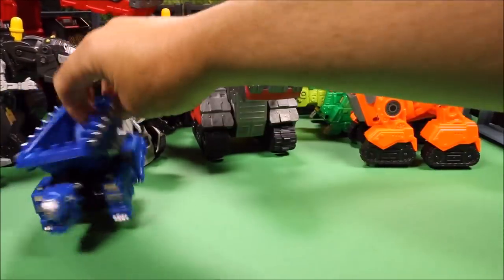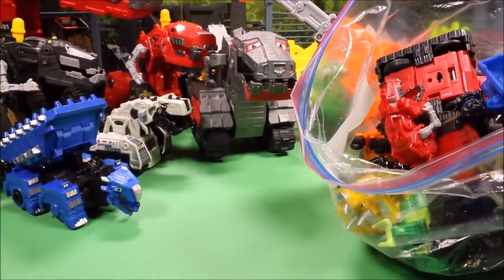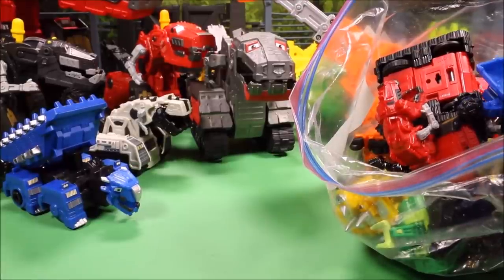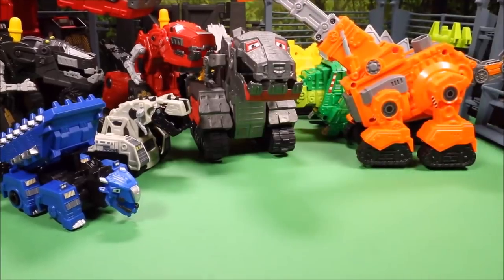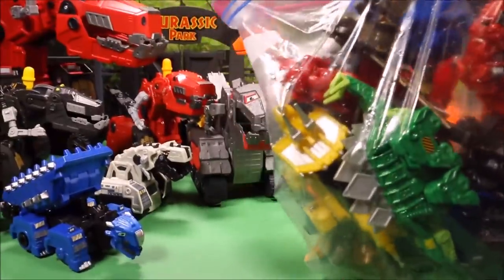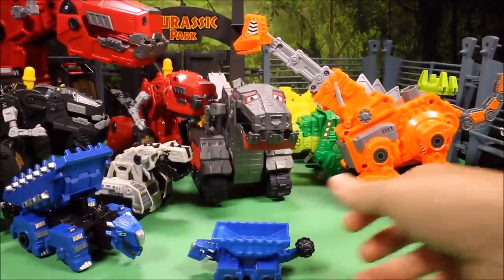I have a bunch of Dino Trucks playsets which aren't going to fit here — you can check those out on my playlist. I also have two big bags of die cast characters, so let's check them out.